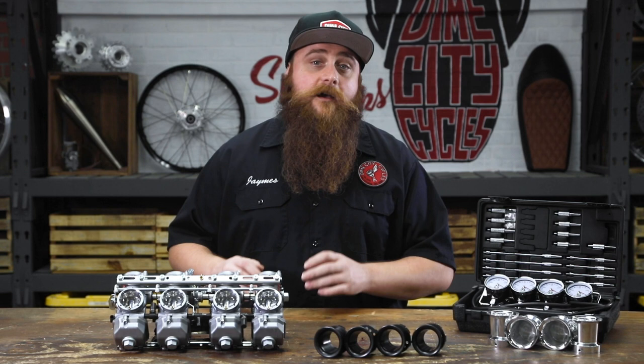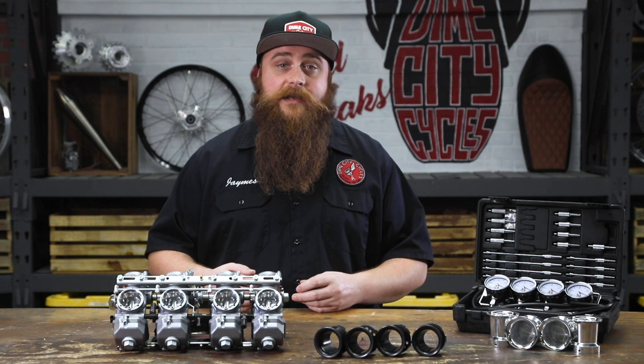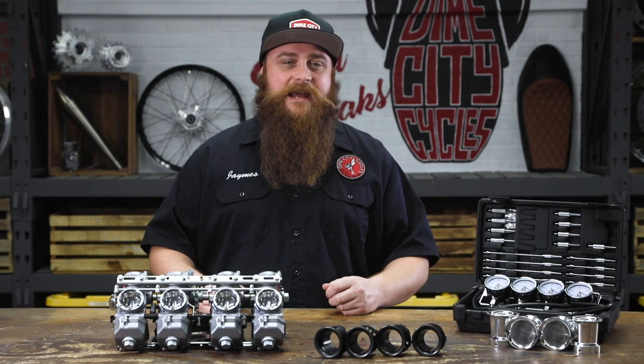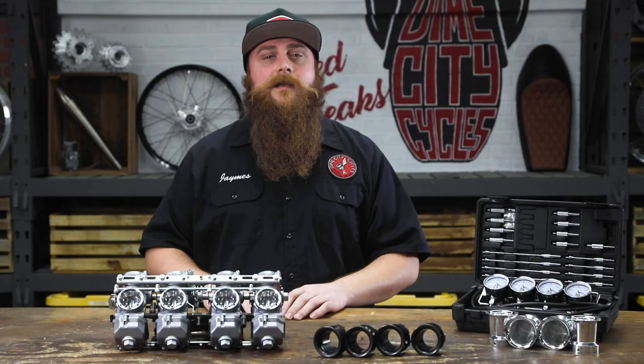Fun fact: stoichiometry is the ratio calculation of reactants in a chemical reaction, including the precise metering of fuel and air we're dealing with here. Ratios lower than stoichiometric are considered rich; ratios higher, lean. What's got two thumbs and paid attention in 10th grade AP Chem?